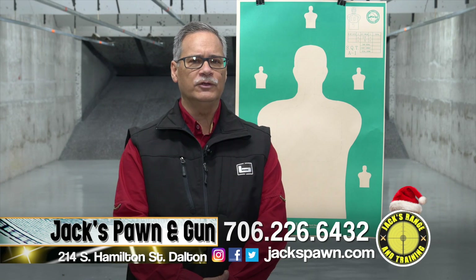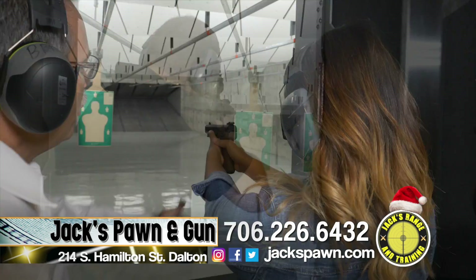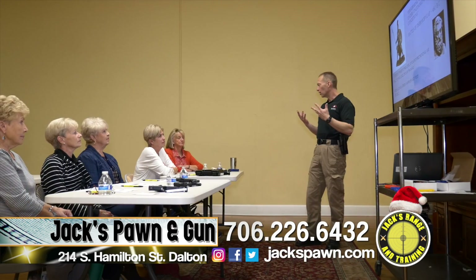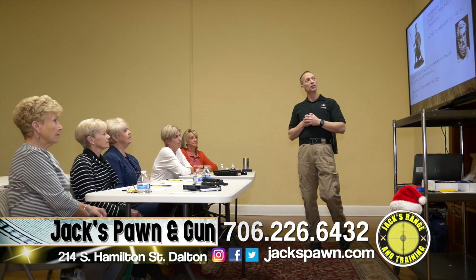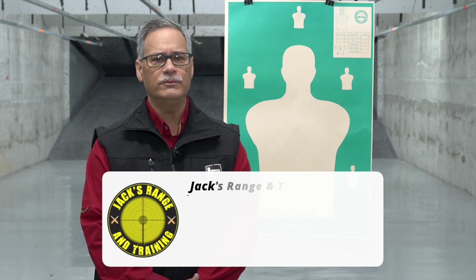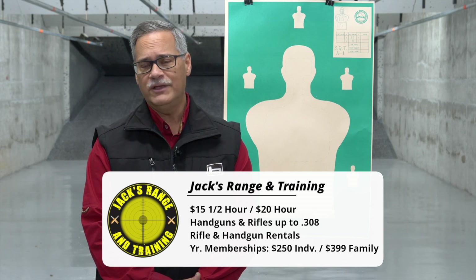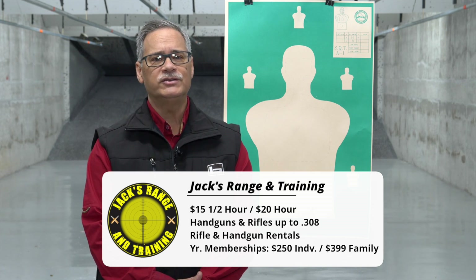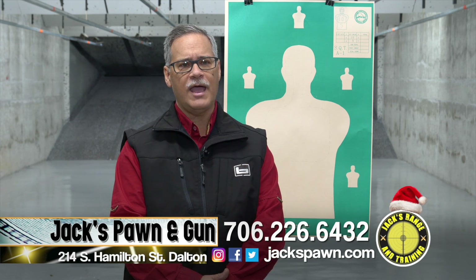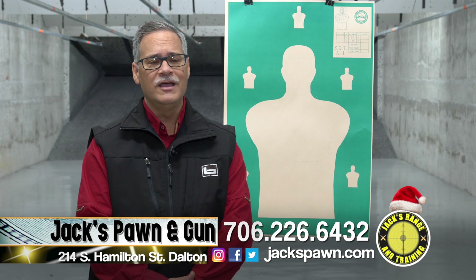We do range classes here — defensive handgun training classes taught by Dalton police officers. The class costs $125, with about two hours of classroom time and an hour and a half of shooting. For memberships, individual memberships run about $250 or $25 a month; we also have family and upgraded individual memberships. Walk-in range time is $15 for 30 minutes or $20 for an hour. We have targets; you can bring your own ammo and firearms.